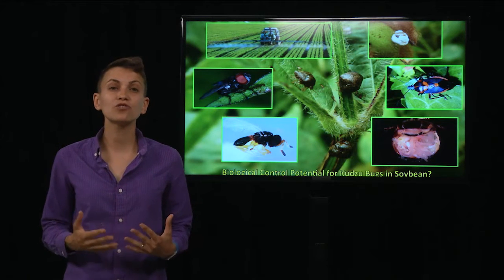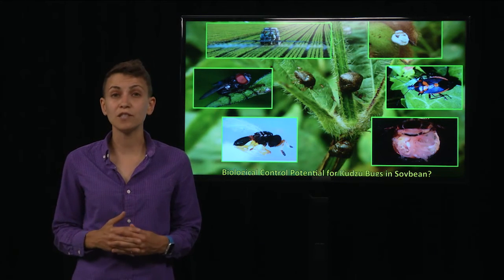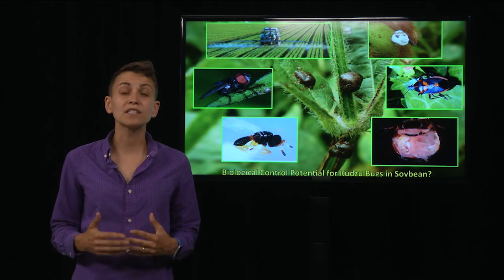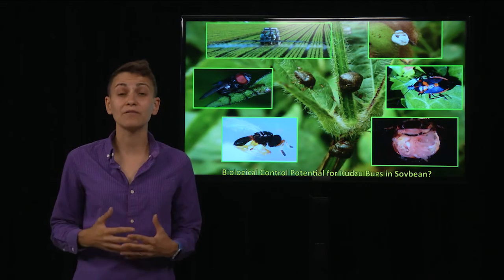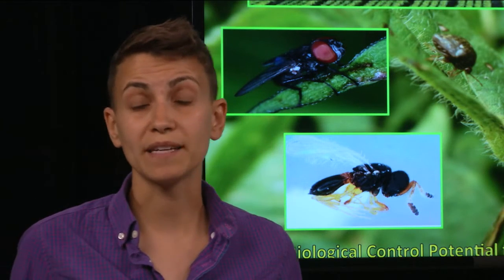The most immediate control option we have for exotic species is insecticide application, but with this comes high costs and the potential for biodiversity losses. So researchers are always looking for different ways to control pests.